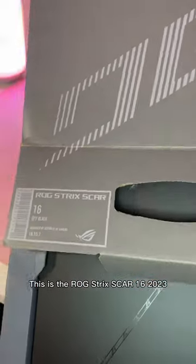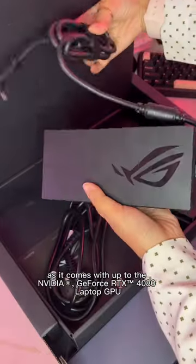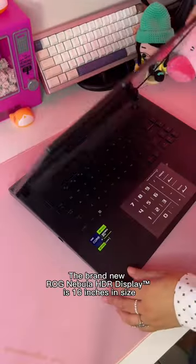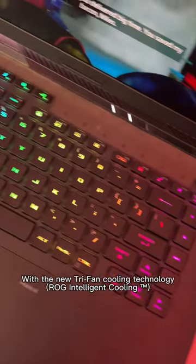This is the ROG Strix Scar 16 2023, and it runs AAA titles with no sweat. It comes with up to the NVIDIA RTX 4080 and 13th Gen Intel Core i9-13980HX processor. The brand new Nebula display is 16 inches with a 240Hz refresh rate, and it features the new Tri-Fan cooling technology.